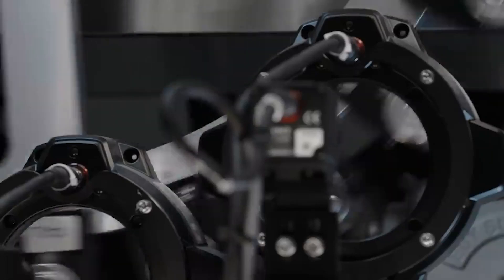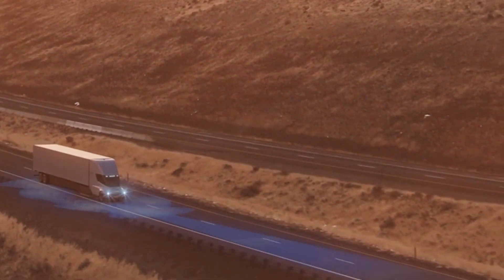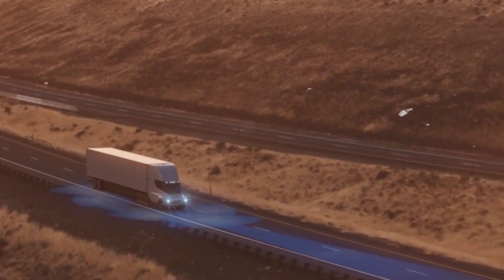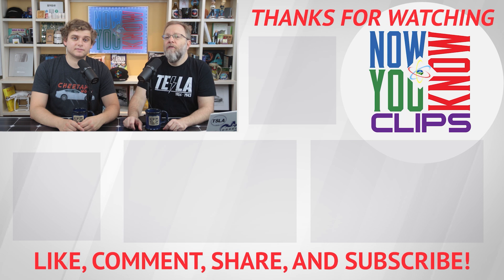I think it's the 4680s that's holding them up. This is one of the vehicles you're going to want to put those 4680s in, because you're going to want to charge it as fast as humanly possible and have it be as light as humanly possible. That's also my guess, but who knows. I'm just excited that they actually have mega chargers.